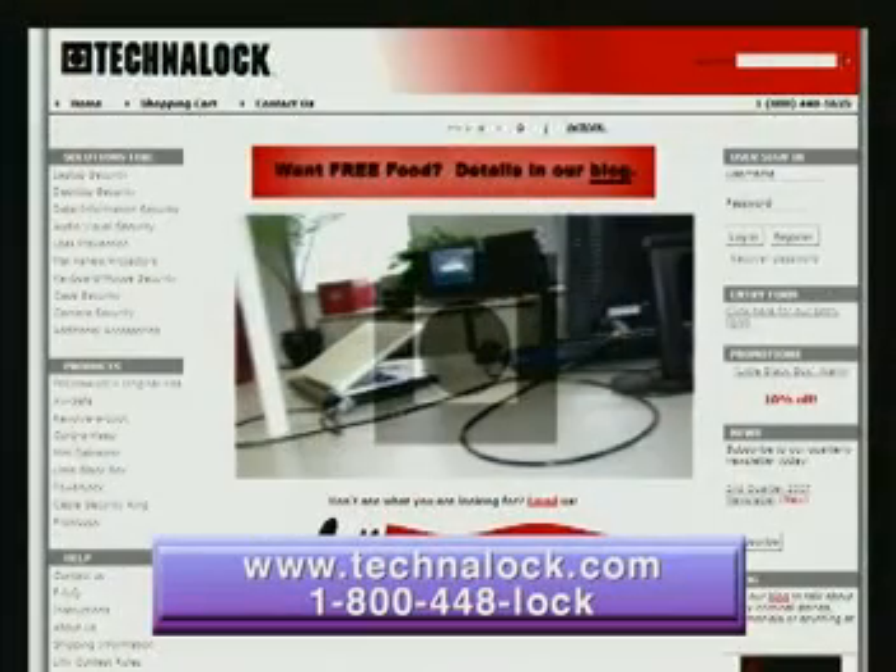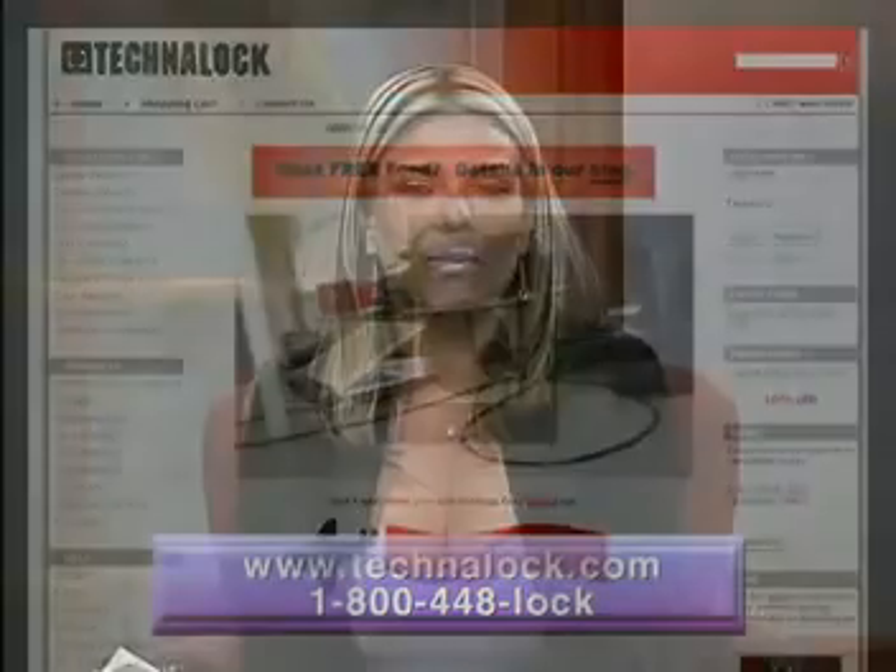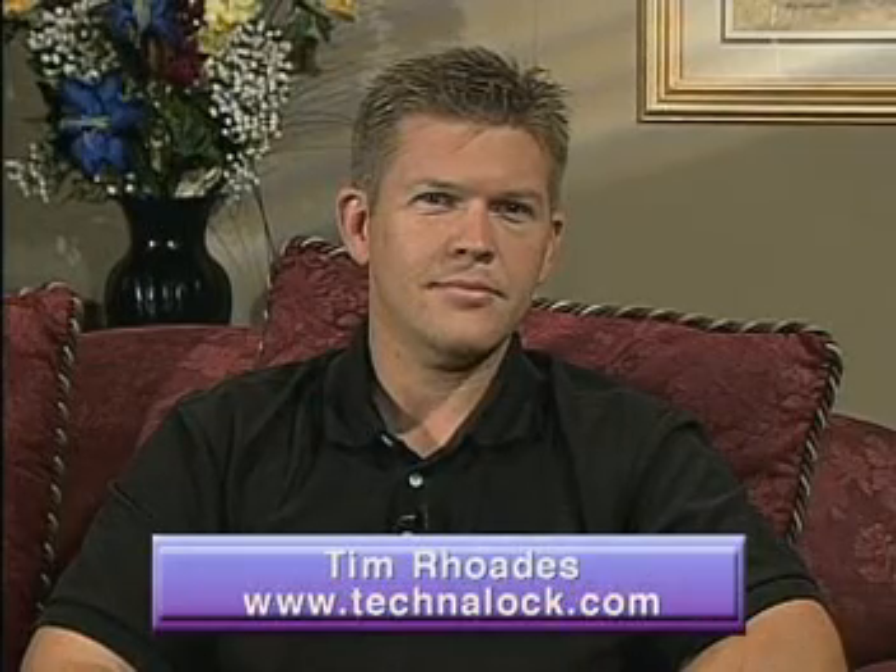Technolock has been a trusted brand name in the computer security industry for the past 25 years. The company is dedicated to preventing theft of computers and A.V. equipment in offices, schools, hospitals, government agencies, and homes. On today's program, they are featuring a unique new computer security product called the ProxyLock. With us to tell us more about this protection device is the company's representative, Tim Rhodes.